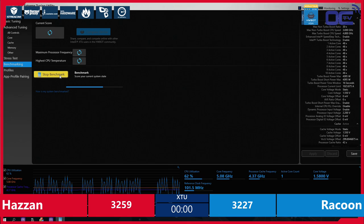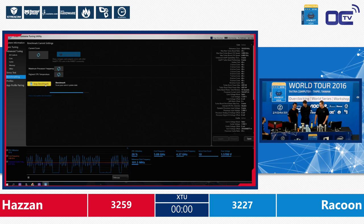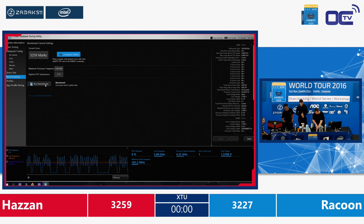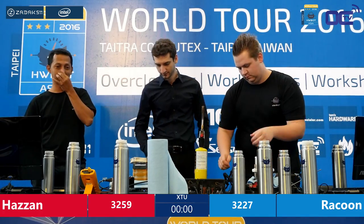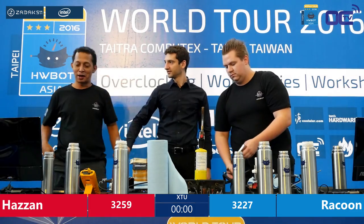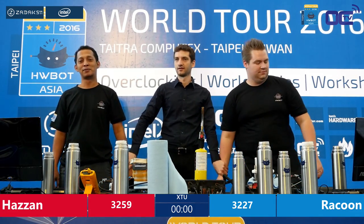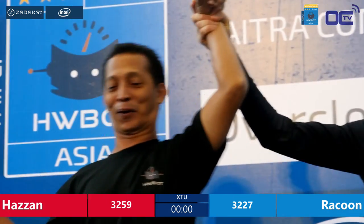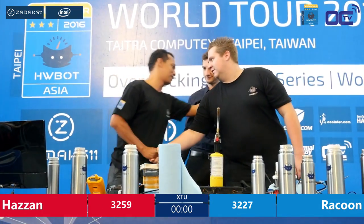This is the last score available for this first game. 3260 — 3259. For the guys at home, you see this benchmark is putting out some decent, stable scores. Pretty good show by Hazan, because Raccoon really put the pressure on him. Congratulations! Hazan is accessing the final to compete for one of the golden tickets for the HWBOT World Championship. Very good match between Hazan and Raccoon.